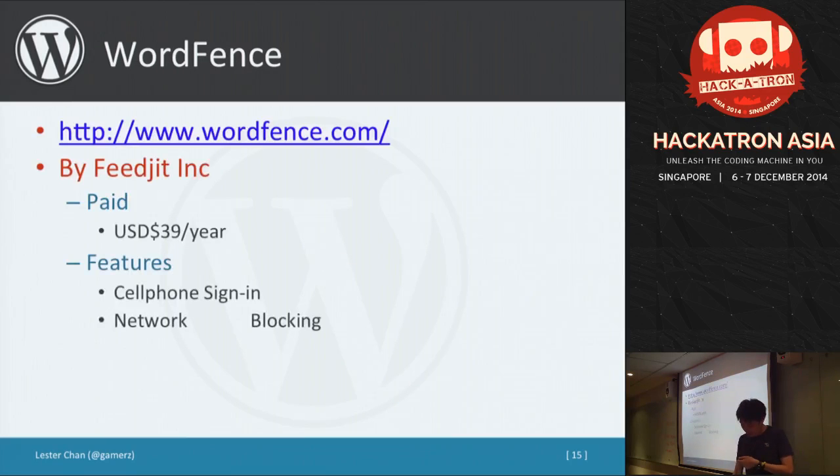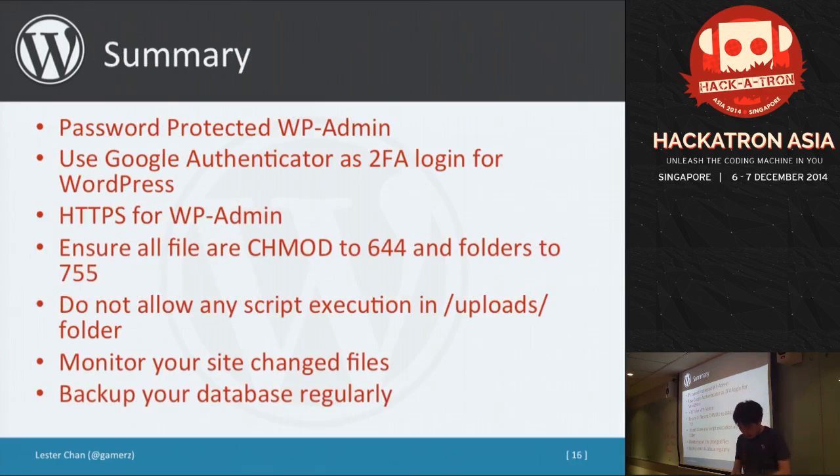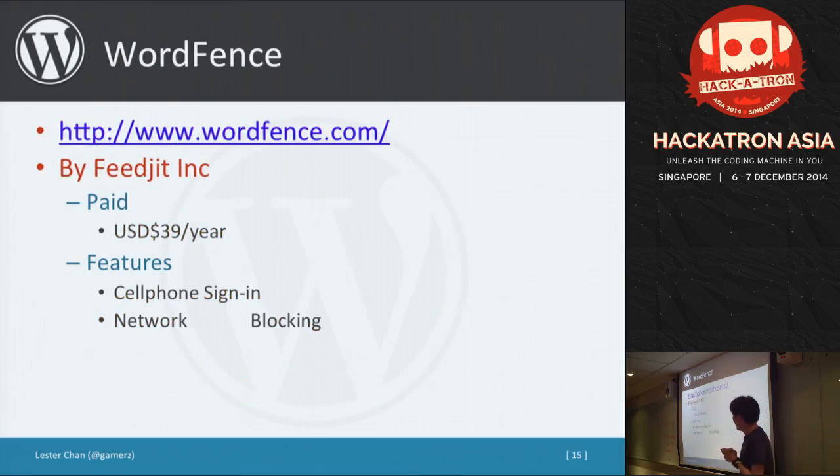The other one is WordFence, another popular plugin with a free and paid version — the paid version is about $39 a year. It has site repair features similar to VaultPress, scans your files for changes, and one feature I particularly like is GeoIP blocking. You can restrict logins to only allow certain countries. For example, if all your editors are in Singapore and don't work overseas, you can restrict logins to Singapore IP addresses only, which prevents a lot of attacks.